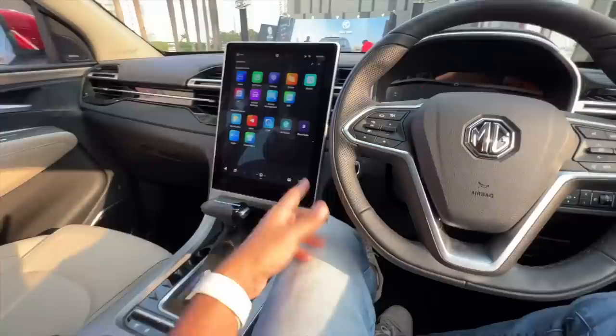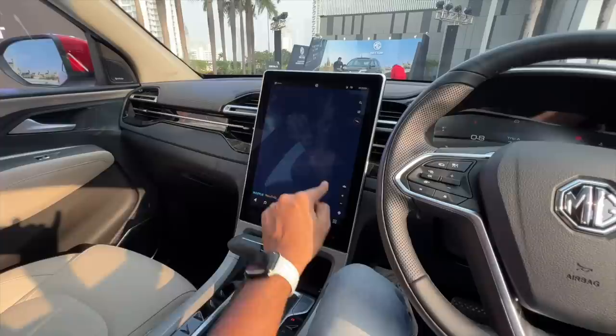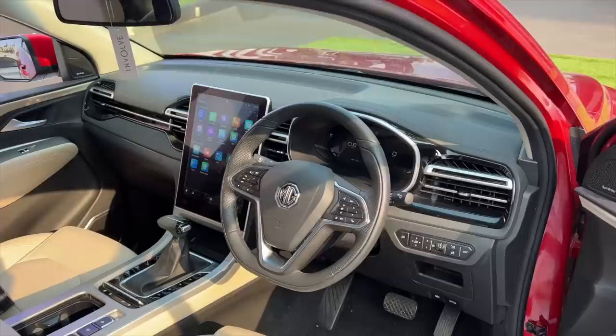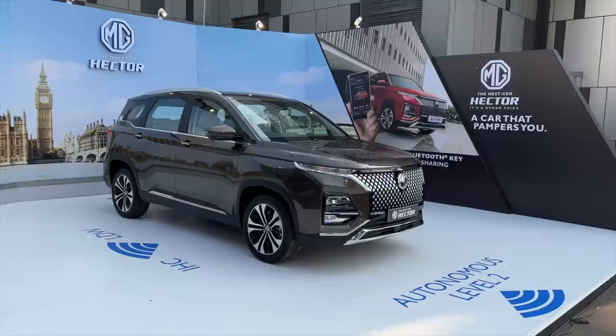The horn is very meek — they could have had a better horn for a car at this price. But this screen really steals the show. People are going to buy this car just for the screen. It's got Map My India navigation and lots of connected car features. It's a connected car so it knows exactly what it needs to do. What do you think about the dashboard design?